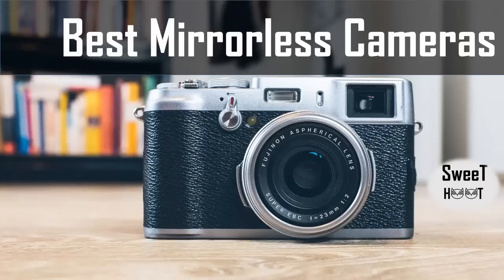Hello everyone and welcome to a new video with the four best mirrorless cameras. I hope this video will help you to take the best mirrorless camera.